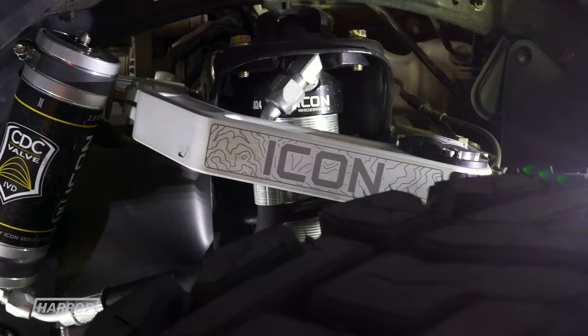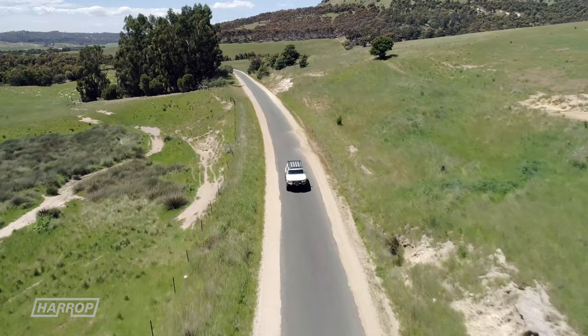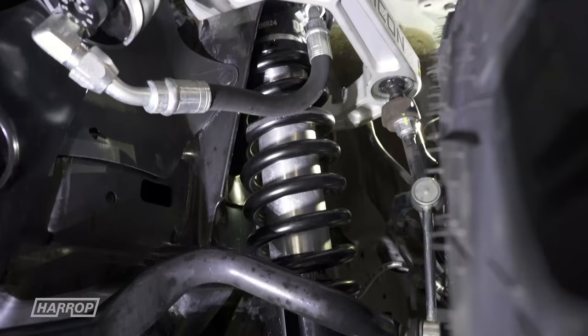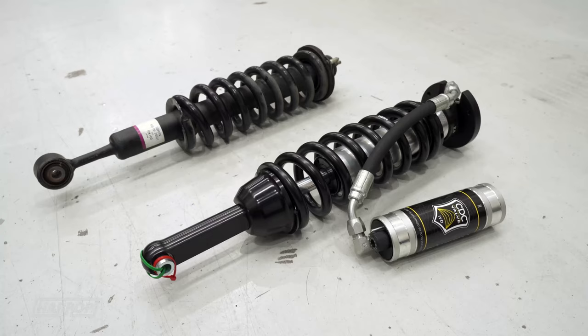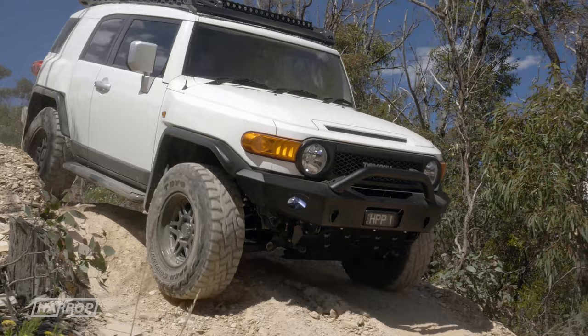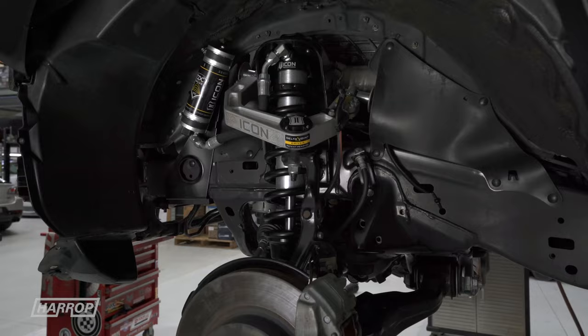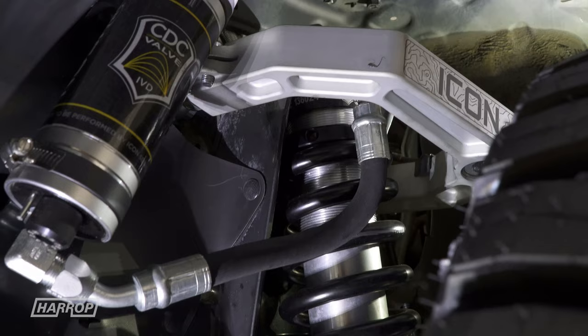For ride and handling, US-based ICON suspension has great packages that are well-engineered and comprehensive. We wanted to improve the wheel travel and ride quality, so we went with their impressive Stage 7 system with billet arms. Tuned for the FJ, ICON's CDC valve technology allows for quick and easy compression and dampening adjustment. The front adjustable coilovers provide between 0 and 3.5 inches of front lift, and are extended travel with remote reservoirs, providing increased droop travel with the upper control arms.